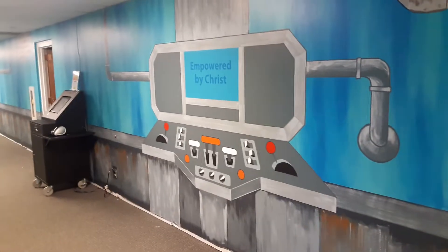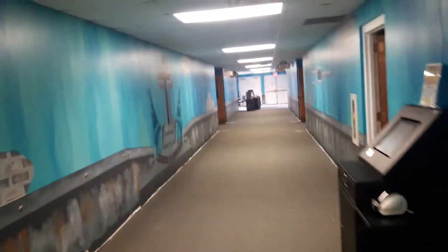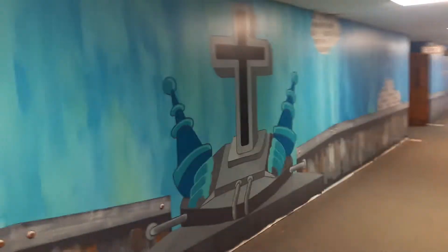Still got some more detail to do on this control panel, and then same thing — some airbrushing in these elements.